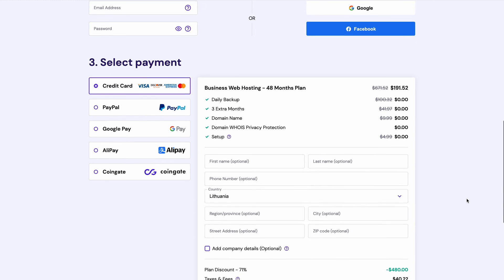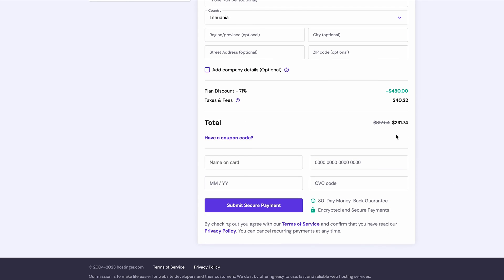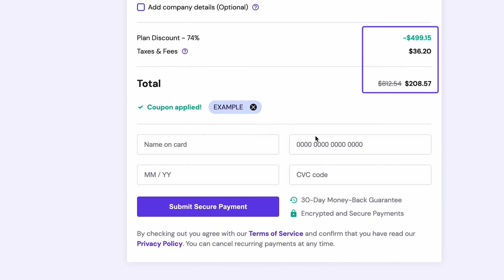Continue by choosing a preferred payment method and fill in the required information. You'll see the total amount of your purchase. Click here, insert our coupon code, and hit Apply. See how the total price got reduced? This means your coupon code has been successfully applied.